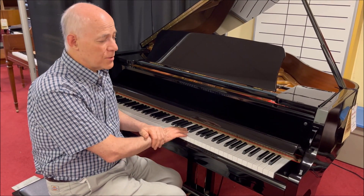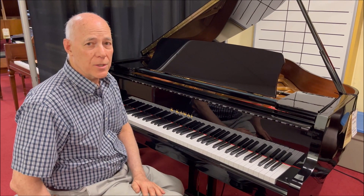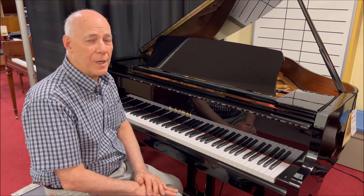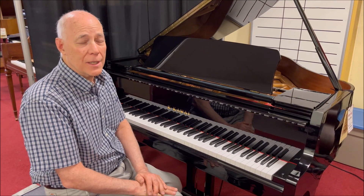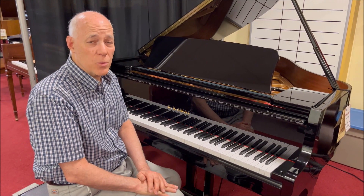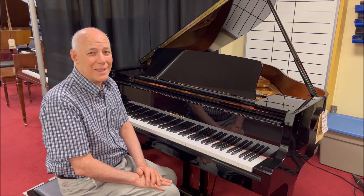It has a feature for little fingers, a slow key cover, a matching bench with music storage, and comes with a free tuning in the home and that four-year warranty. Give us a call — this is not going to last long. 610-696-1812, extension 115. Feel free to come and check it out or just order it over the phone. Thanks!